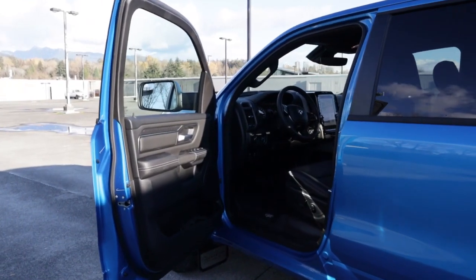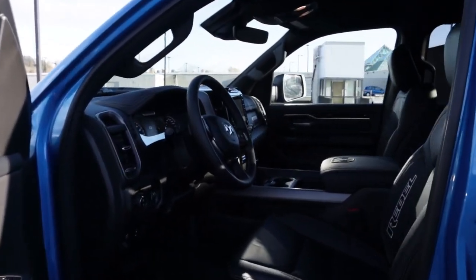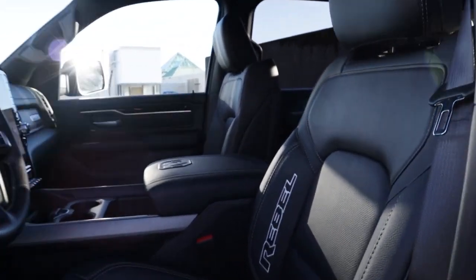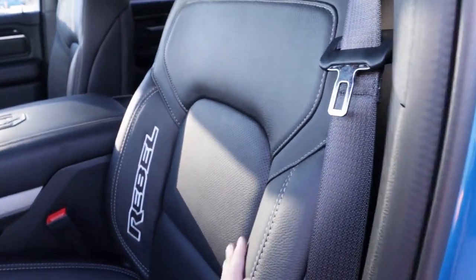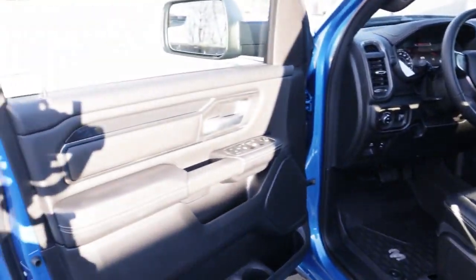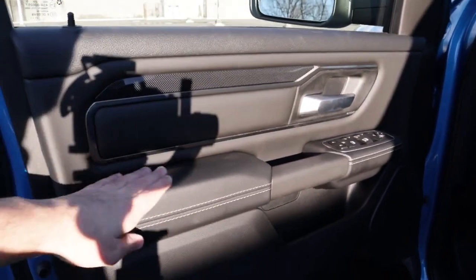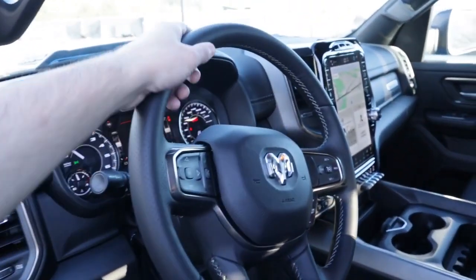Let's get started on the interior — this was the one thing about this truck that really impressed me. Absolutely gorgeous. Love the Rebel stitching done in white, it looks so clean. The leather on the seats is very nice — very comfortable; the ride over here was quite comfortable. Door paneling once again has that very nice leather throughout, with lock controls, window controls, mirrors, and the steering wheel.